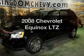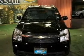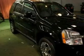Get noticed in this 2008 Chevrolet Equinox. If you're looking for a first-rate auto, this one could be yours today. With a reliable six-cylinder engine driven by a five-speed automatic transmission,